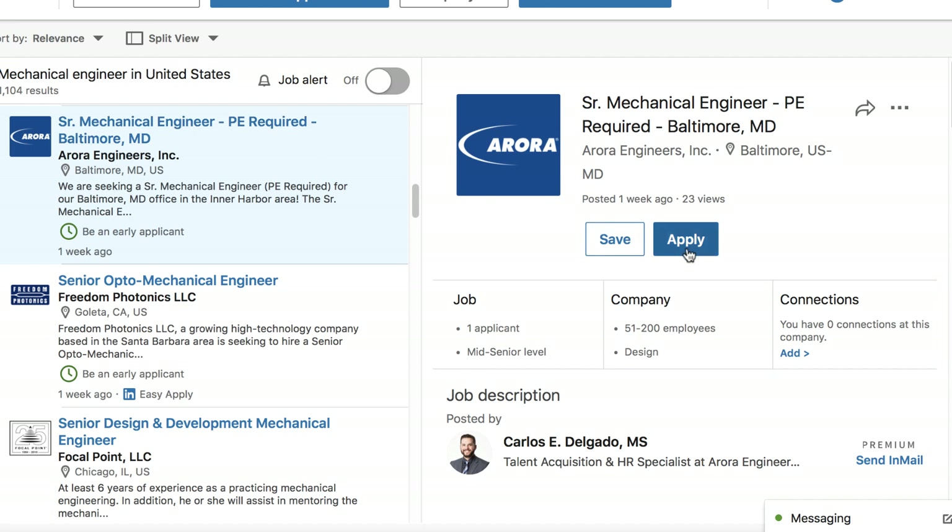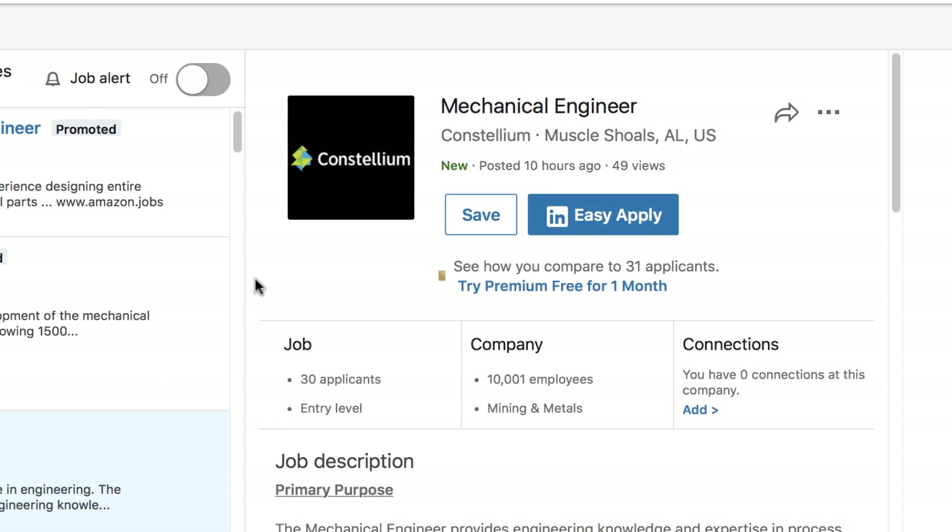If you want to apply to a job, click Apply, and you'll be taken to that company's website. Some openings also have an Easy Apply option. This allows you to apply to a job in just a few clicks by submitting the information in your LinkedIn profile.